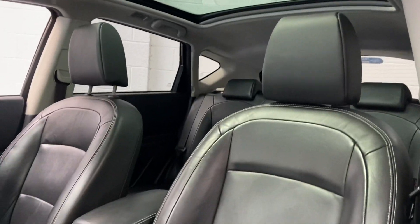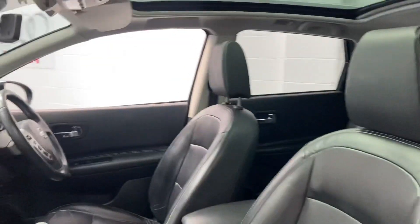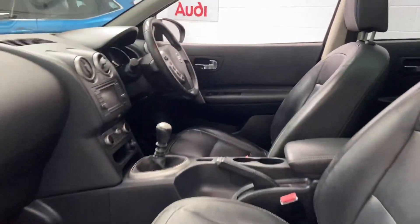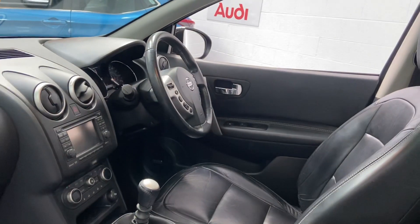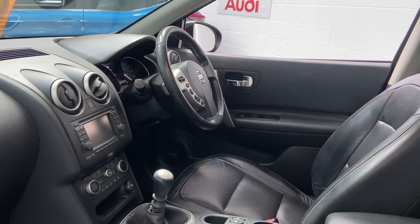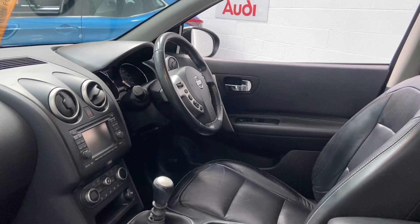You've got a glass panoramic roof with electric sunshade, full leather interior which is heated — really nice, clean car. Air conditioning, satellite navigation, and 360-degree cameras which cover the side, the front, and the rear. We've also got a Bose sound system.